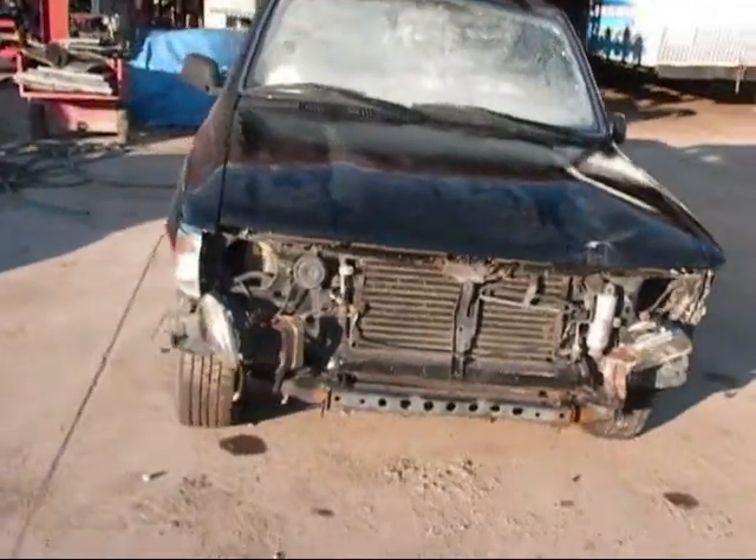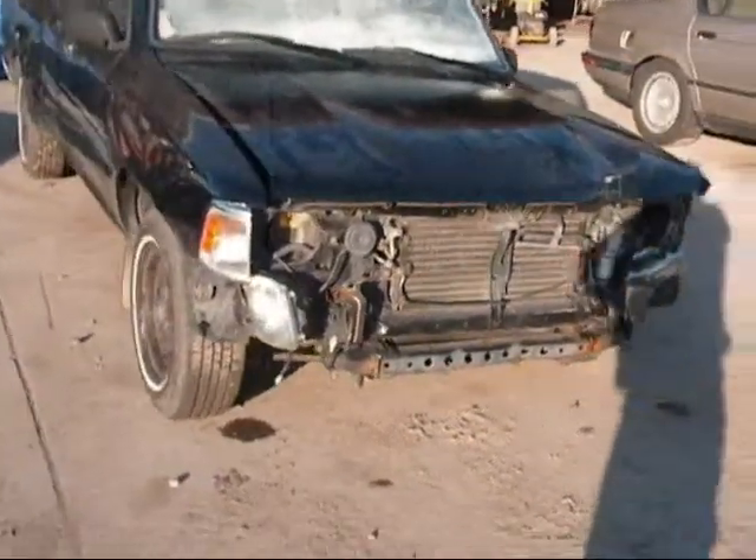Welcome to Fresno Tap Recycling. Today we have a 1994 Toyota pickup with severe front end damage.